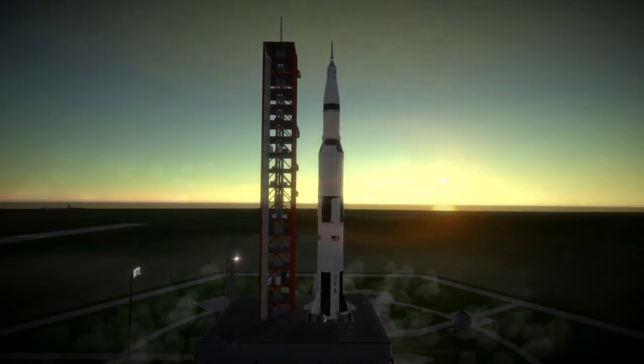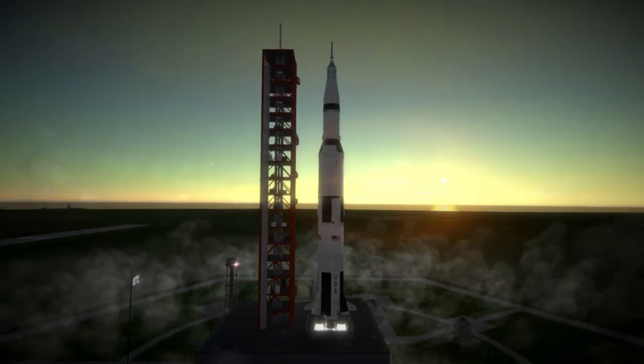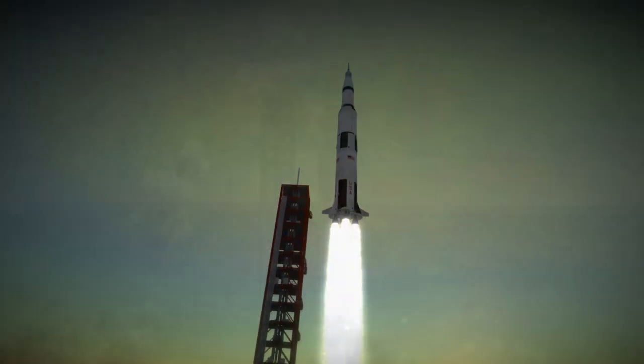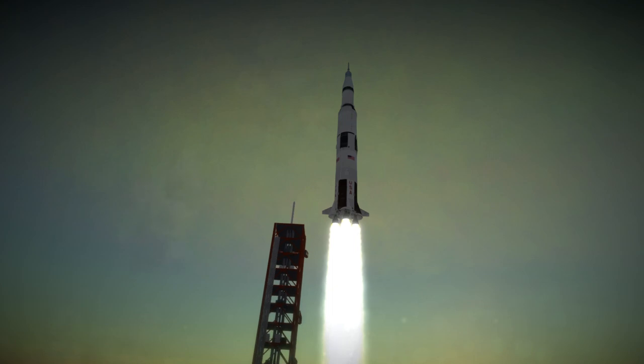Apollo 4 was launched on November 9th, 1967 at noon UTC from Launch Complex 39A at Cape Canaveral. It was the first test flight of the mighty Saturn V, the largest rocket ever launched.